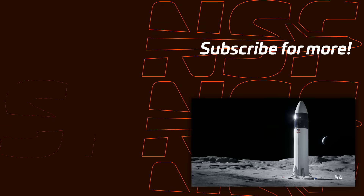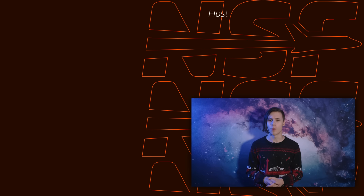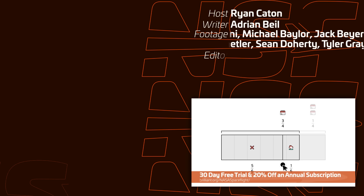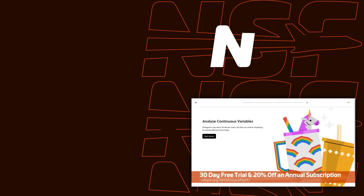If you thought 2023 was exciting, I'd recommend you stick around for 2024, because we'll be bringing you everything as it happens. Thanks to Brilliant for sponsoring this video. For a 30-day free trial and 20% off an annual premium subscription, check out the link below.